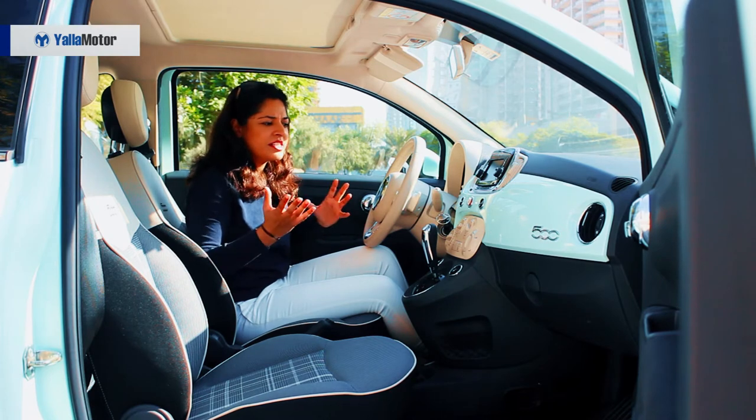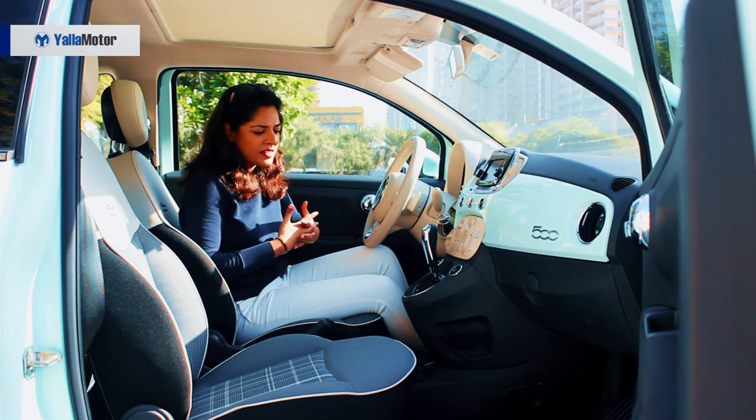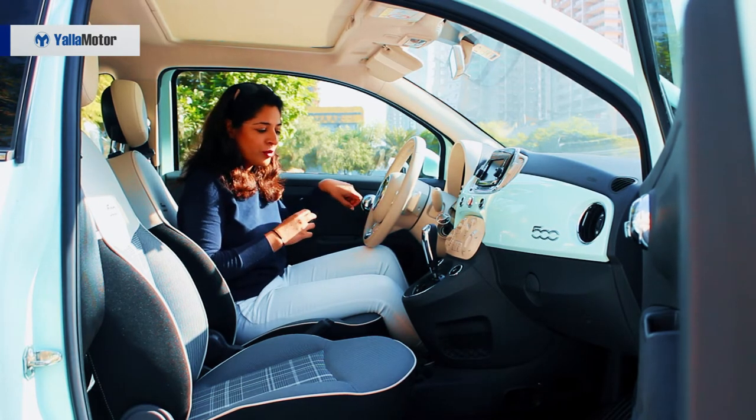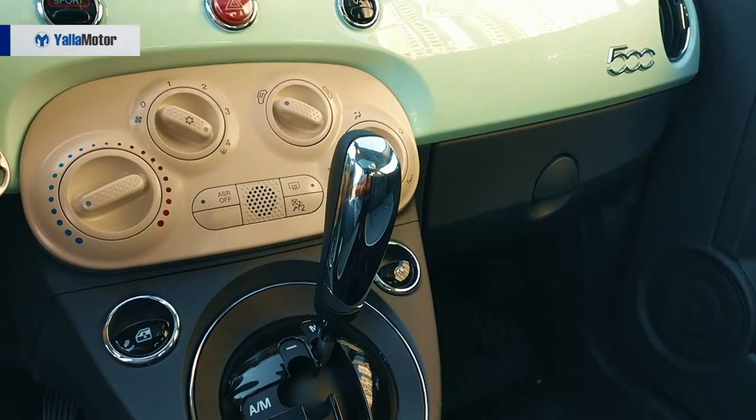There is not much complexity; it's very easy to understand and very easy to know where everything is — except that when I was trying to pull down my windows, I realized that the window controls are located over here.